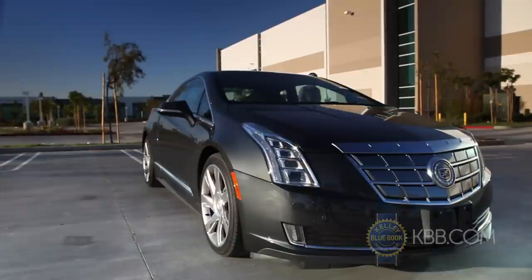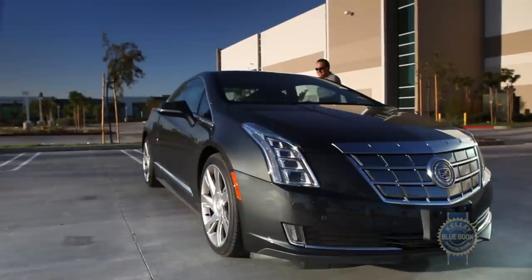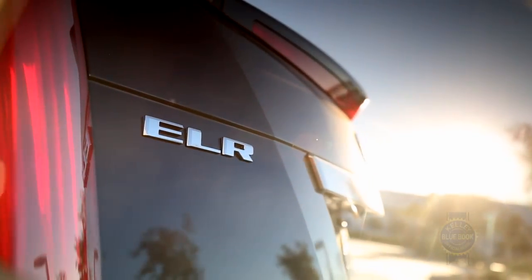Driving with a depleted battery returned a rather underwhelming 28 mpg over a mix of city and highway driving. There are, however, alternate means of boosting efficiency.